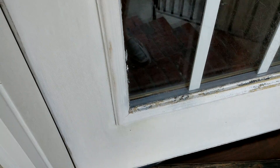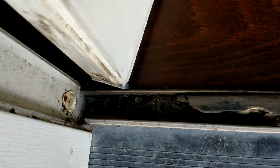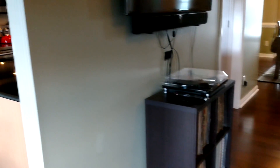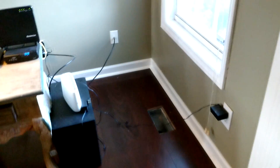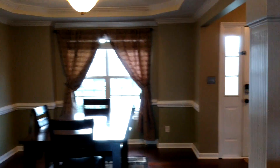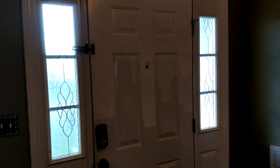Definitely some wear and tear on here, some water damage — not uncommon. You can see a vent cover there.